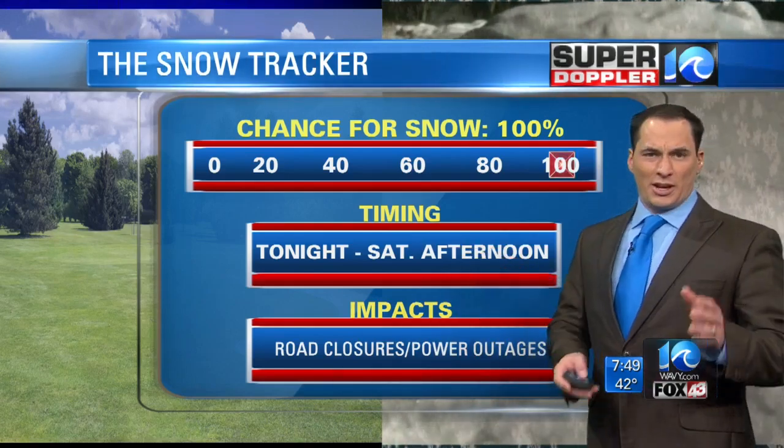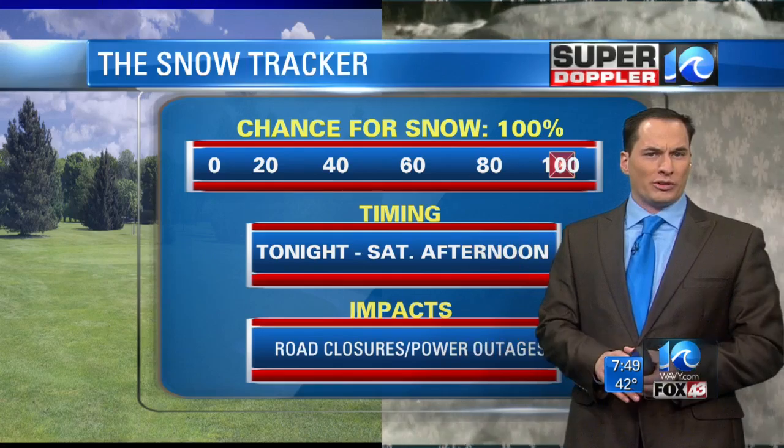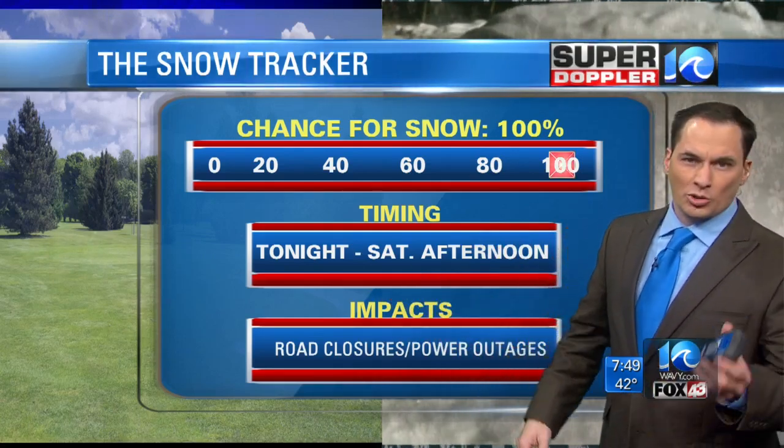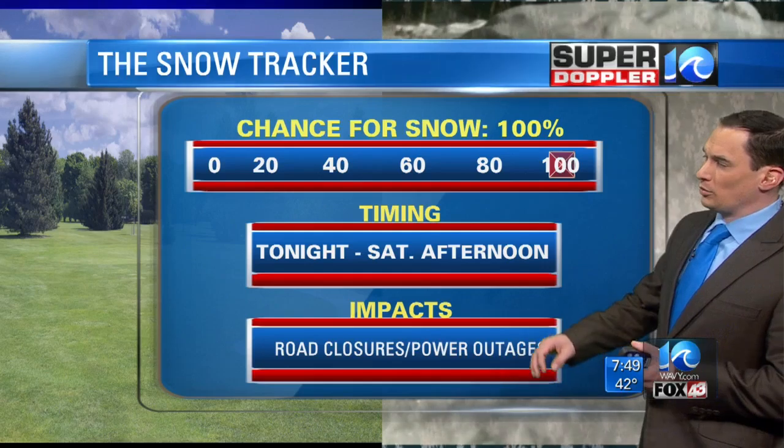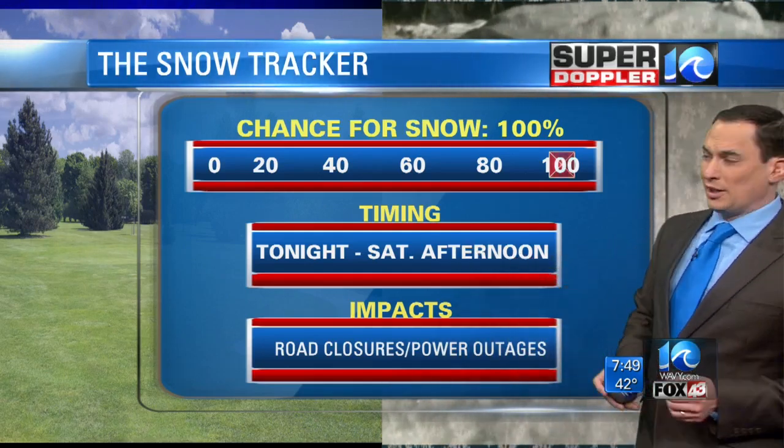The timing — yesterday had a hard start time, but now I think it's going to be a gradual increase overnight. So we don't have a hard start time, but basically overnight hours, closer to midnight, a little before probably, and then through Saturday afternoon, and then it's going to wind up by Saturday evening.